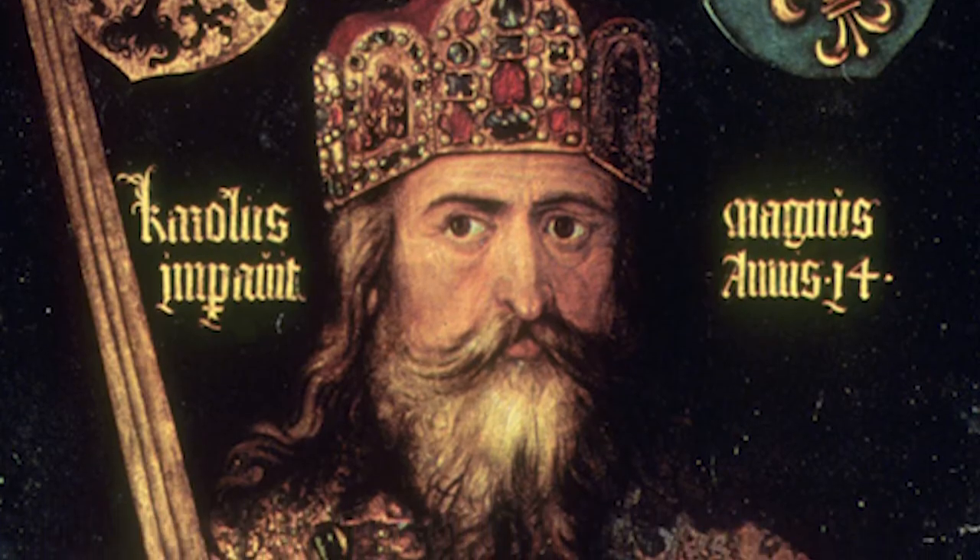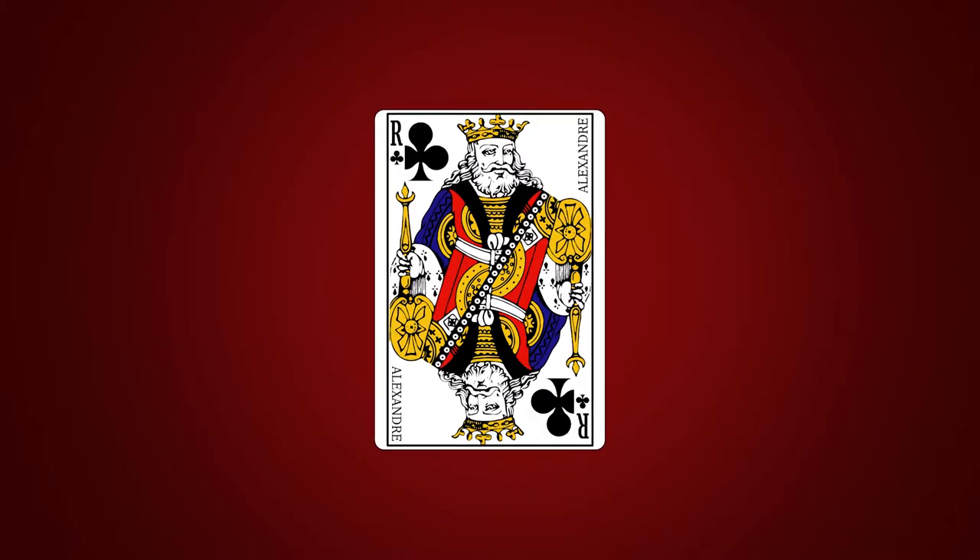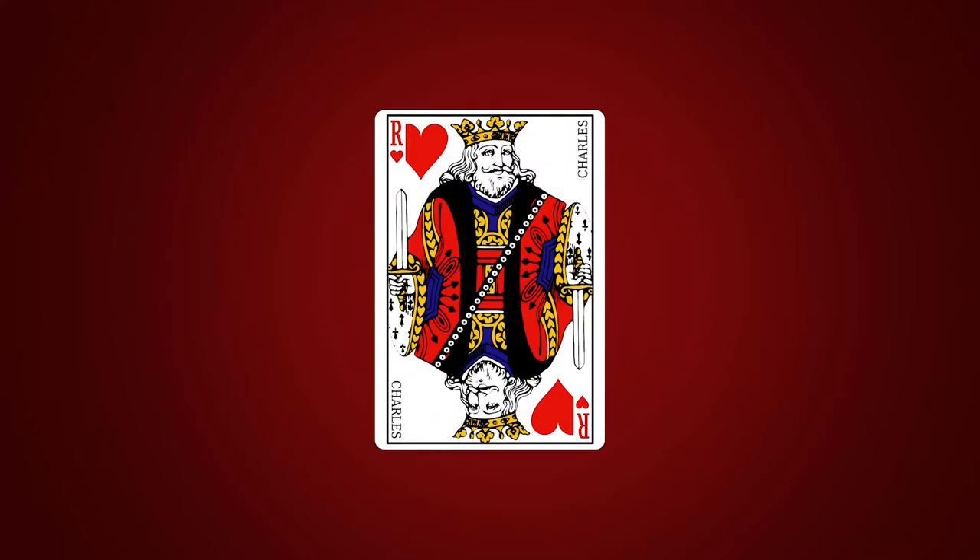The King was the highest card from the very beginning. In France, each king was said to be a representation of a particular historical figure: biblical King David for spades, Alexander the Great for clubs, Charlemagne for hearts, and Julius Caesar for diamonds.